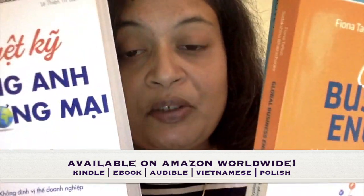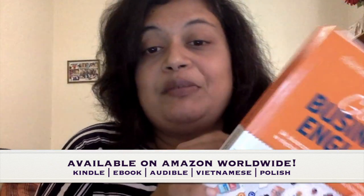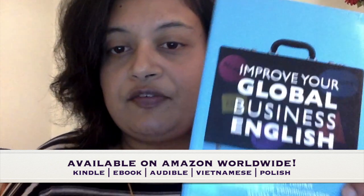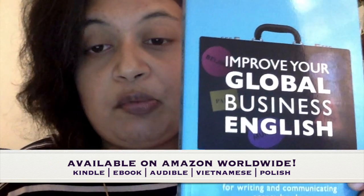The books are very popular in Poland and Vietnam and I'd like to say a big hello to students there — from me to you — really hope you are enjoying it and getting a lot of use out of it. So do check this book out: it's called Improve Your Global Business English.